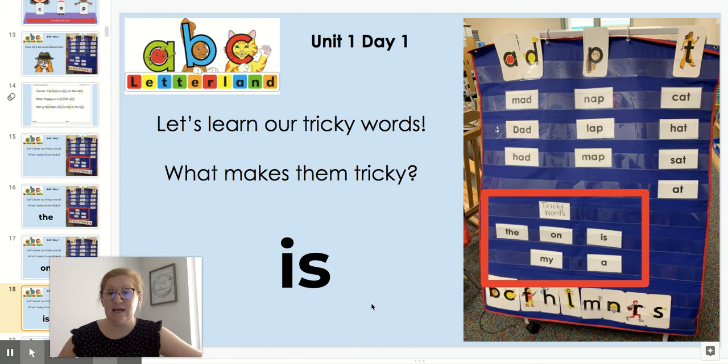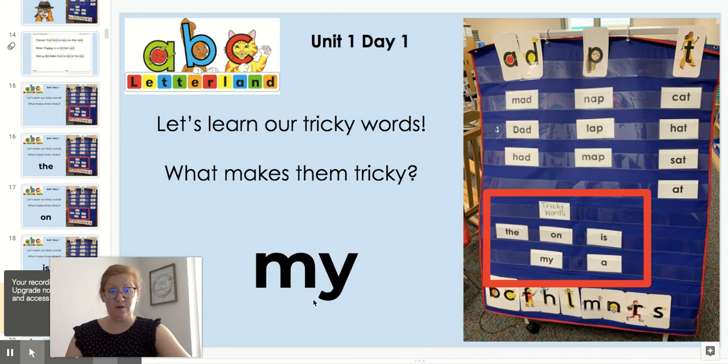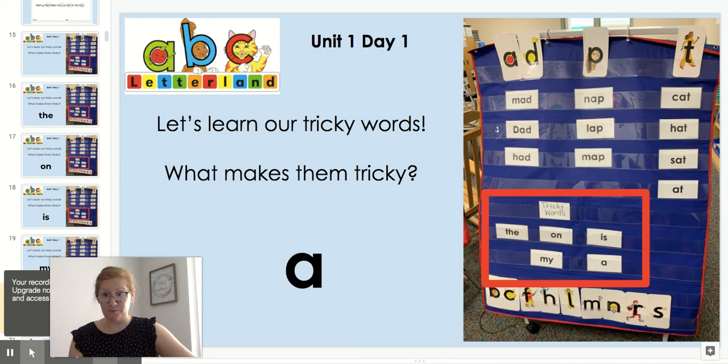Next is is. If I look at these letters it is, but the word is is an example of Sammy Snake being sleepy Sammy. So instead of saying it's we say is. So this is a tricky word. Finally we have my. The Y is making Mr. I sound — my. And M which is just Annie Apple's partner. Those are our tricky words this week.